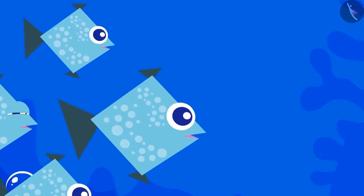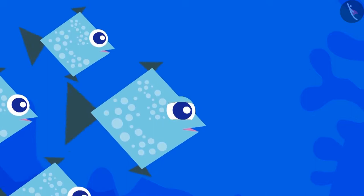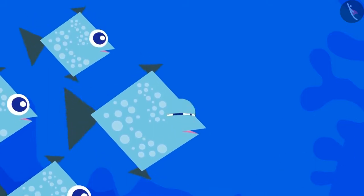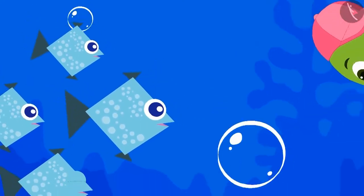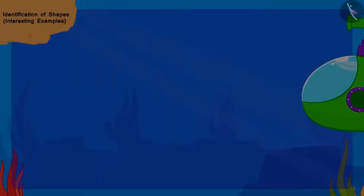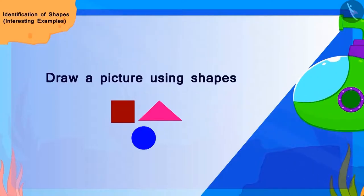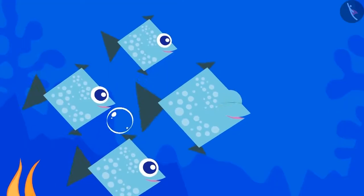The fishes told Tofun that they had hidden his toy in a box. If he could make a picture of those fishes using shapes, then they would take him to that box. Can you help Tofun draw this picture? Very good, children! You have made a very beautiful picture of a fish. The fishes were happy.